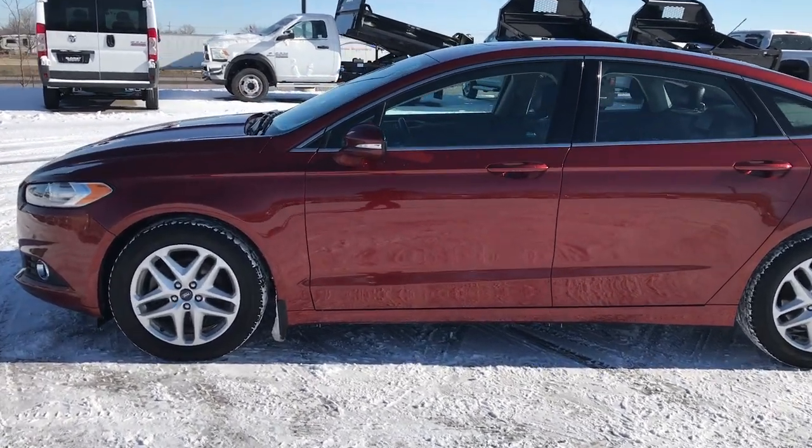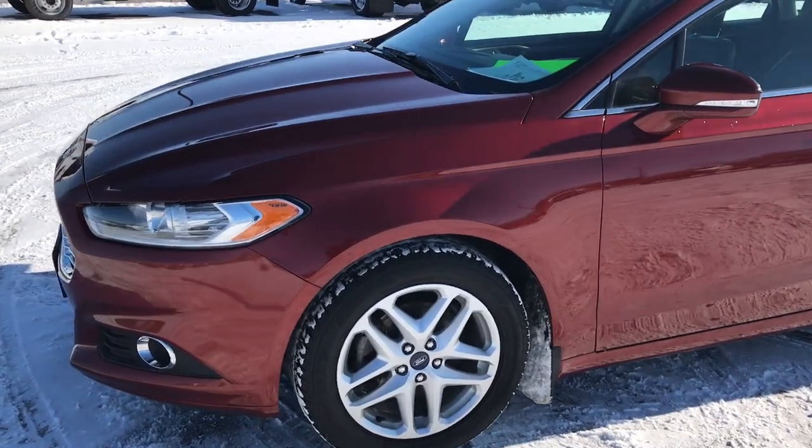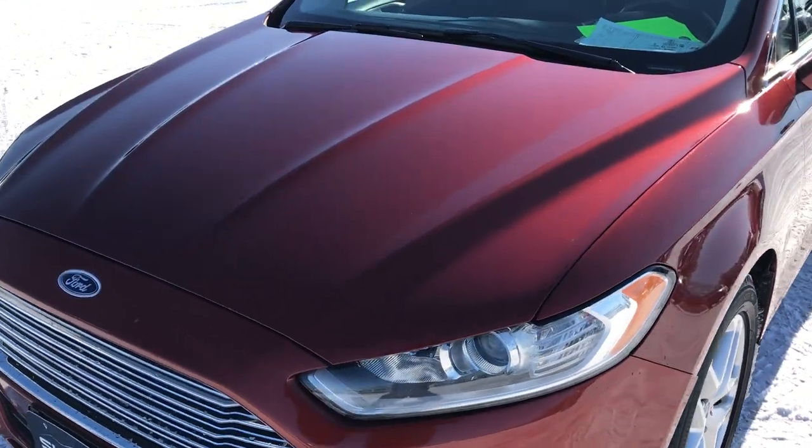This is stock number 8D72B. We are here at Summit Automotive in Fond du Lac, Wisconsin, your new and used car and truck headquarters.